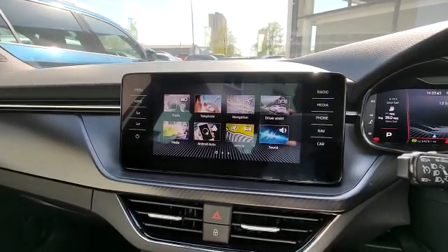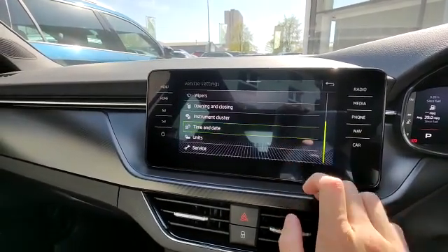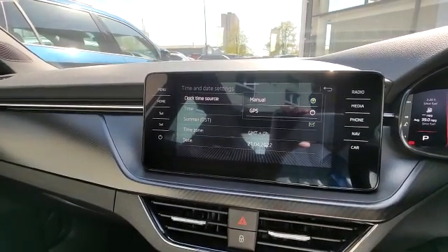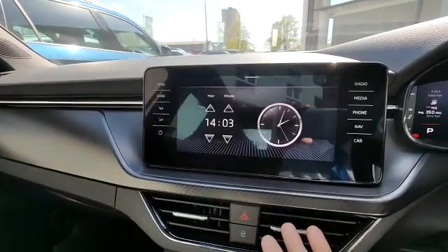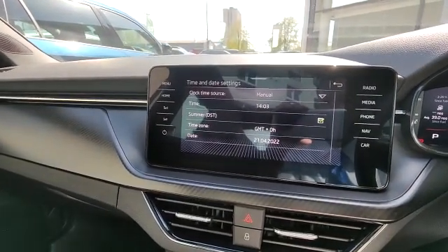So the easiest way to do it: go into your main menu, then go into vehicle and then settings, scroll down to time and date. There are two settings — you can either have it on GPS, which should change it automatically, or manual. If you've got it on manual, just click the time and you can change it to the correct time, and also the date if that is incorrect.